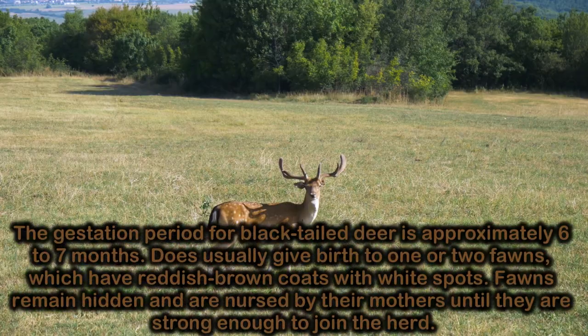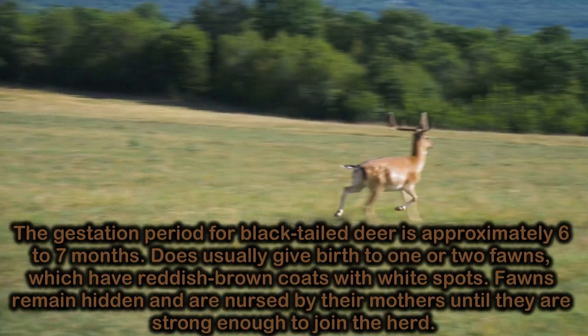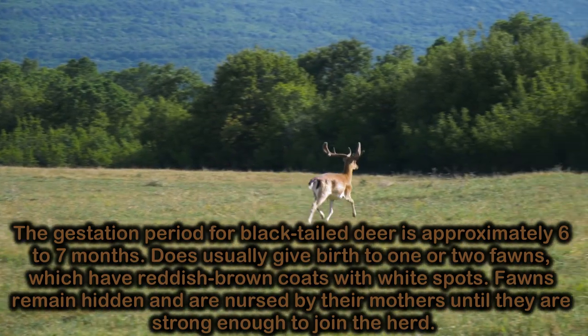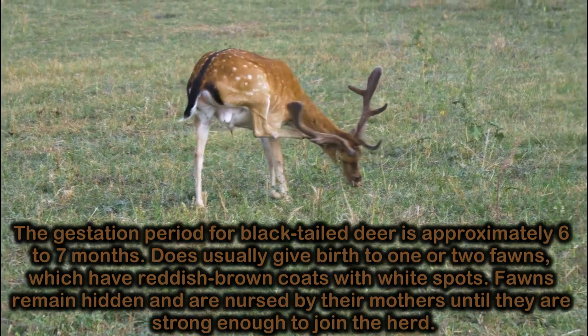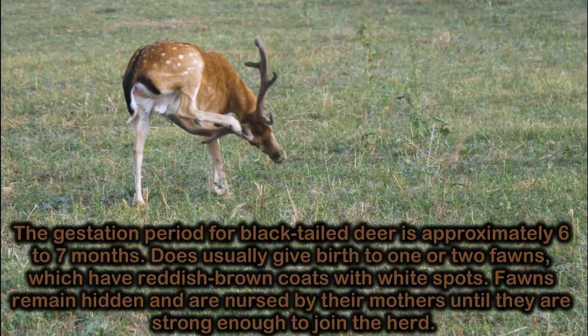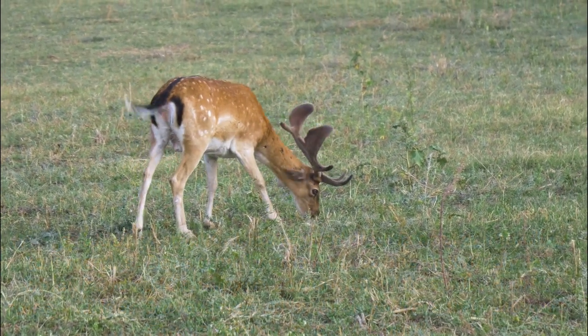The gestation period for black-tailed deer is approximately six to seven months. Does usually give birth to one or two fawns, which have reddish-brown coats with white spots. Fawns remain hidden and are nourished by their mothers until they are strong enough to join the herd.